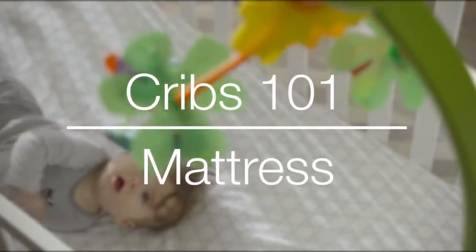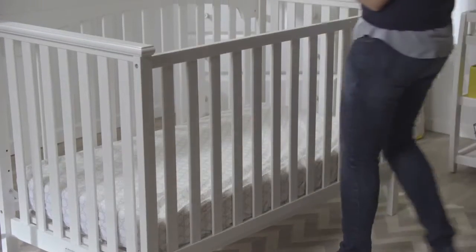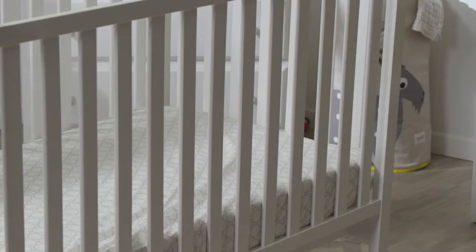Finally get your crib put together? The fun doesn't stop there. Choose a crib mattress to complete the project, probably one of the last things on your to-do list before your baby arrives. Crib mattresses are sold separately and specifically designed to fit cribs.